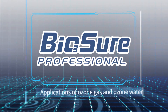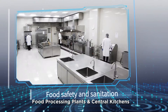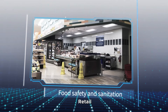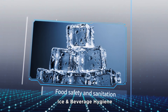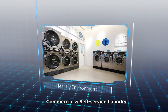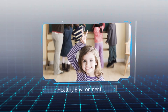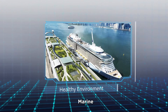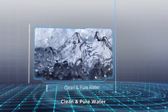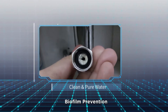BioSure Professional covers applications of ozone gas and ozone water across many sectors: food safety and sanitation, food processing plants and central kitchens, HoReCa, retail, ice and beverage hygiene, healthy environment, commercial and self-service laundry, dental clinics and stomatological hospitals, educational institutions and nursing homes, veterinary hospitals and pet care, marine, Legionella control, clean and pure water, water bottling, ultra-pure water disinfection, agriculture and fishery, and biofilm prevention.